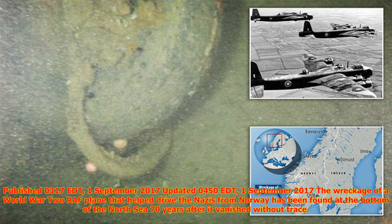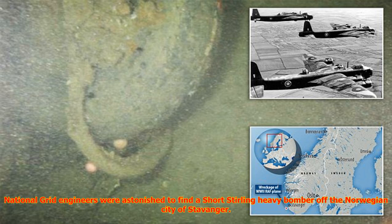The wreckage of a World War II RAF plane that helped drive the Nazis from Norway has been found at the bottom of the North Sea, 70 years after it vanished without trace. National Grid engineers were astonished to find a Short Stirling heavy bomber off the Norwegian city of Stavanger. It is believed to have vanished while taking supplies from Britain to resistance forces in Nazi-occupied Norway towards the end of the war.